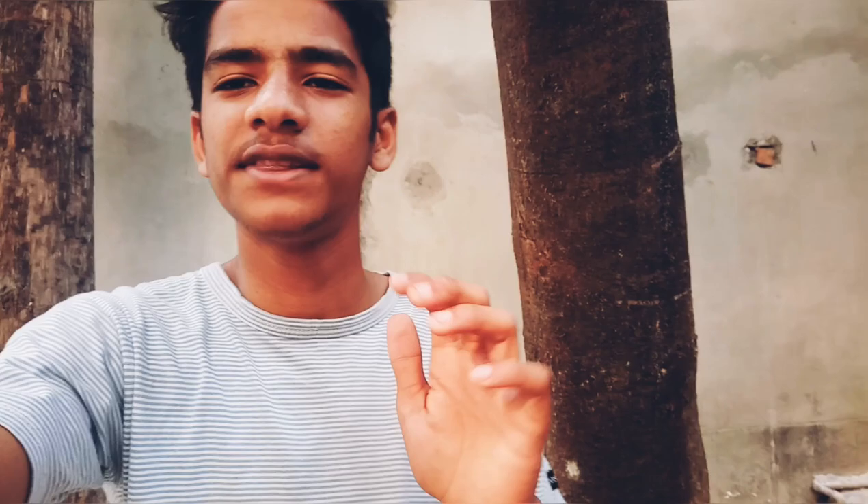So guys, this is my bike review. Hope you guys liked the video. I hope you enjoyed this video. I am on my bike. Last outro — so guys, after that.